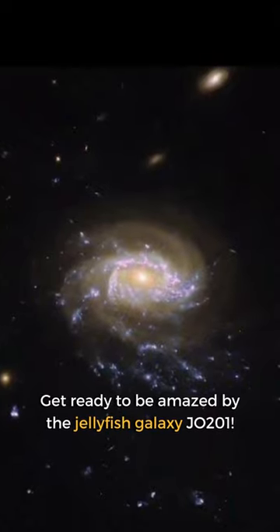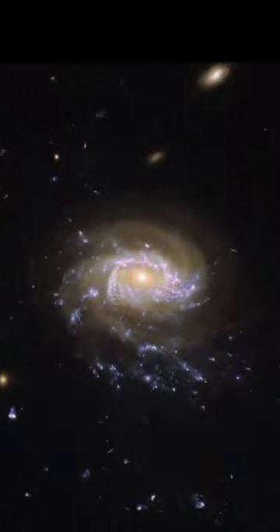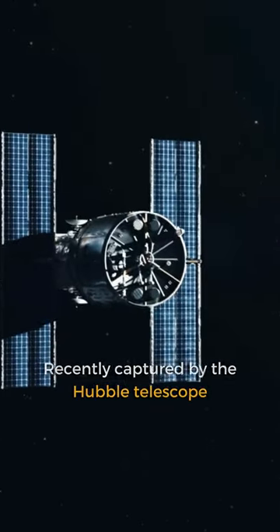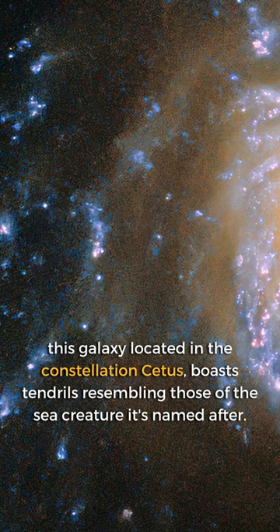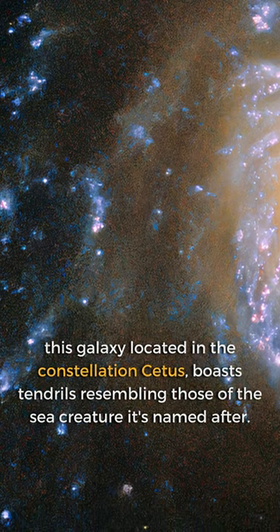Get ready to be amazed by the Jellyfish Galaxy JO201, recently captured by the Hubble Space Telescope. This galaxy, located in the constellation Cetus, boasts tendrils resembling those of the sea creature it's named after.